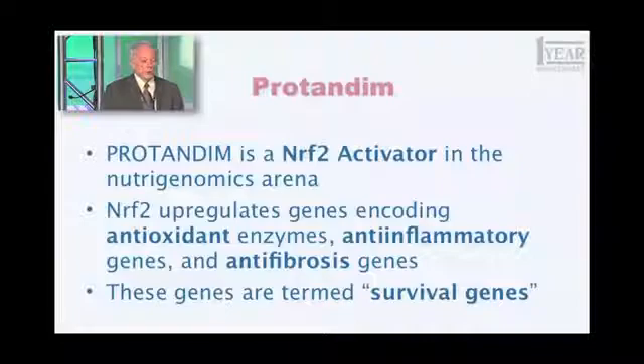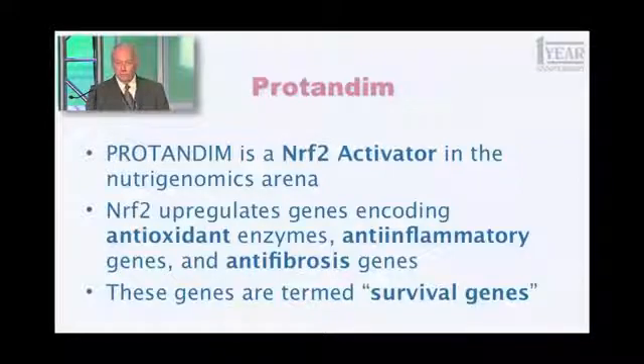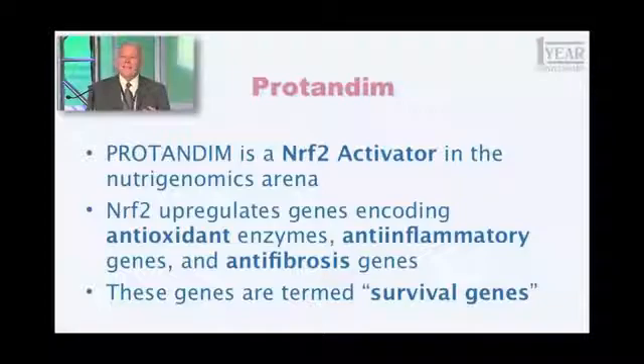Those 500 genes have something in common — they are termed generally survival genes, and they fall into three broad categories. First, antioxidant enzymes like superoxide dismutase and catalase, that protect you from oxidative stress. Another significant number are anti-inflammatory genes that fight the process of inflammation. And another group are anti-fibrotic genes that fight scar tissue formation. Scar formation is good if you cut your skin, but in internal organs like your lungs, scar tissue is deadly — it's called pulmonary fibrosis, untreatable and fatal. If scar tissue occurs in your heart, it's called heart failure, meaning your pump fails and you will die.